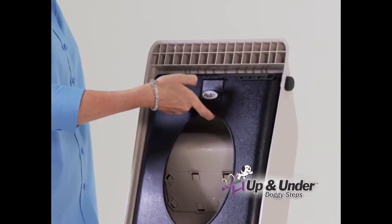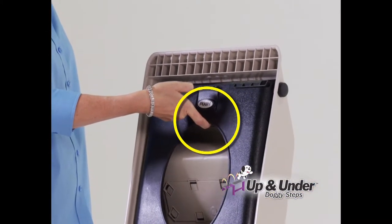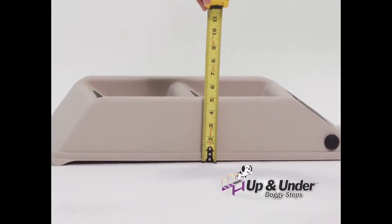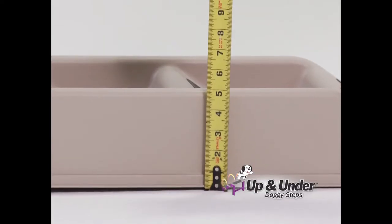The doggy steps weigh just four pounds and are light enough to hold with one finger, yet so strong they can hold over 200 pounds. They also fold flat to about five inches so you can store them anywhere.